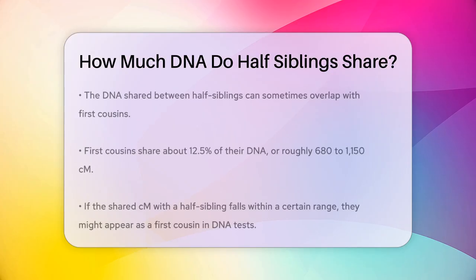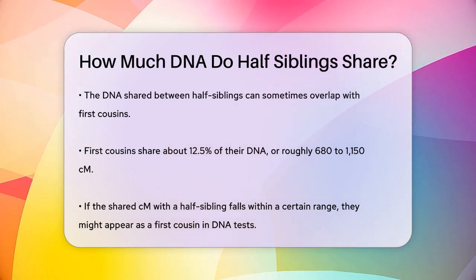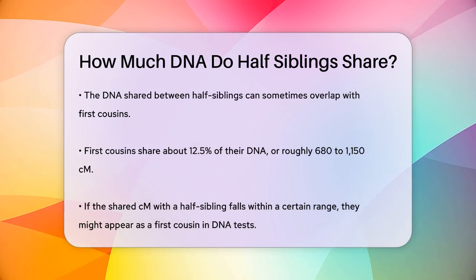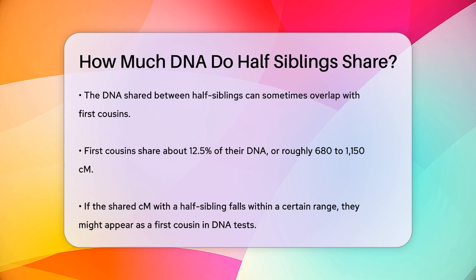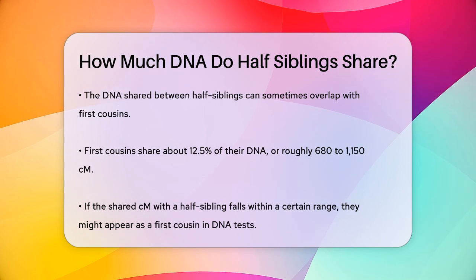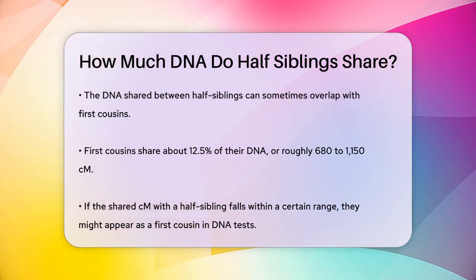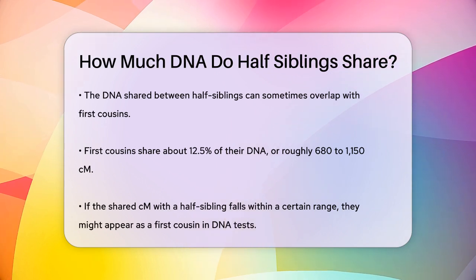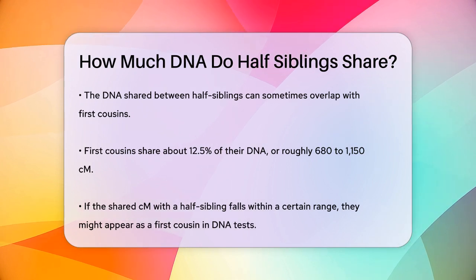Here's an interesting point: the amount of DNA shared between half siblings can sometimes overlap with the amount shared between first cousins. First cousins typically share around 12.5% of their DNA, or about 680 to 1,150 centimorgans. So if the centimorgans you share with your half sibling fall within a certain range, they might show up as a first cousin on your DNA test results instead of as a close family member.